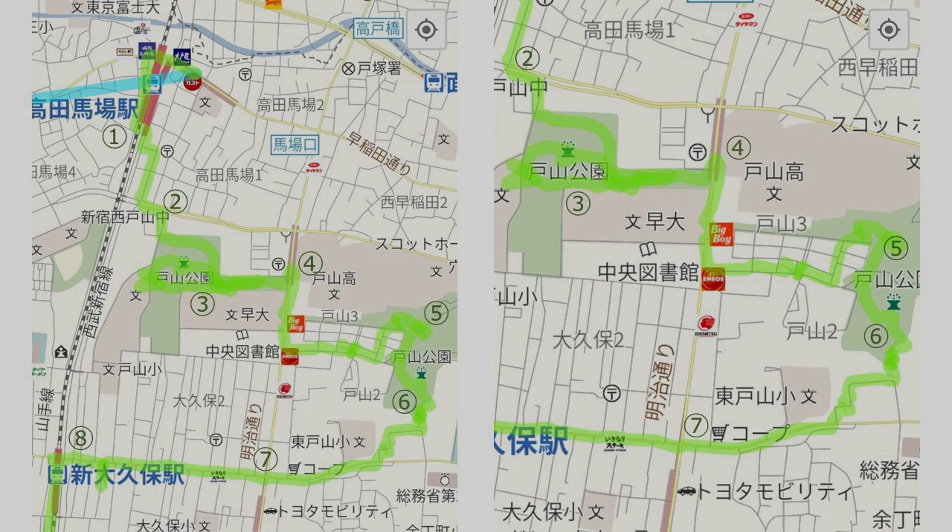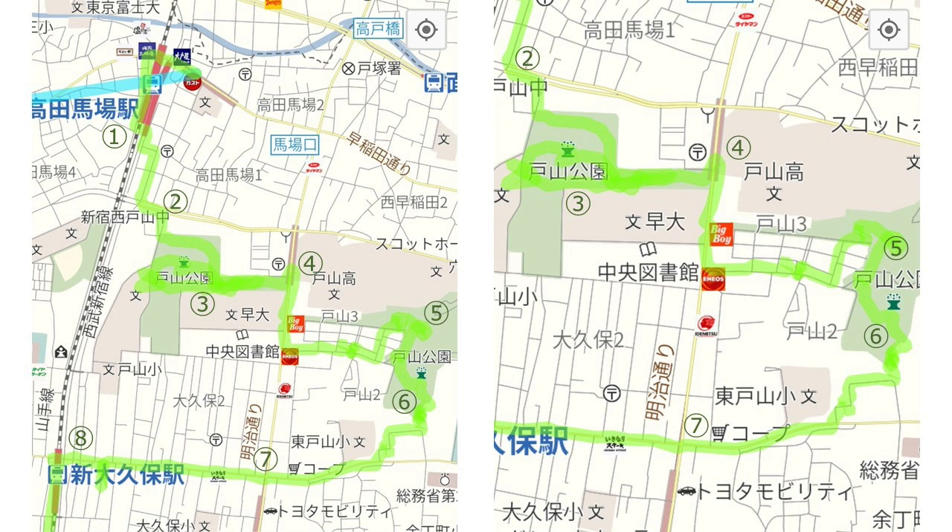The walking course is: 1. Takodanobaba Station, 2. Okubo Triangle Park, 3. Toyama Park West Side, 4. Gakushuan Women's University, 5. Toyama Park East Side, 6. Hakoniyama, 7. Okubo Nicho Mi, and 8. Shin Okubo Station. A walking course map is also included, so please refer to it.